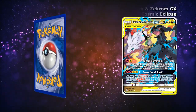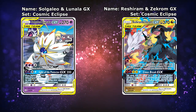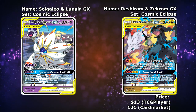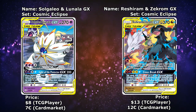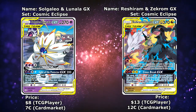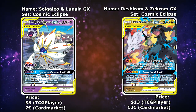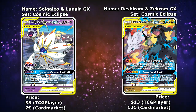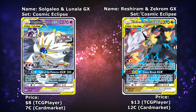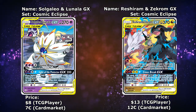Next up are actually two cards at the same time: first the Reshiram and Zekrom GX, and then the Solgaleo and Lunala GX, both from Cosmic Eclipse. The Reshiram and Zekrom is available for around $13, and the Solgaleo is available for around $8 — or €12 and €7 respectively. With how expensive most of the Tag Team GX cards are, I'm still surprised that these are somewhat affordable. The illustrations for both are super well done and I really love both of these cards.